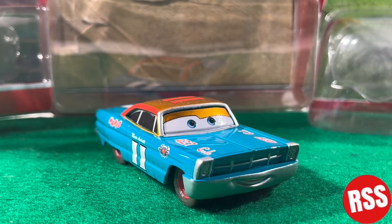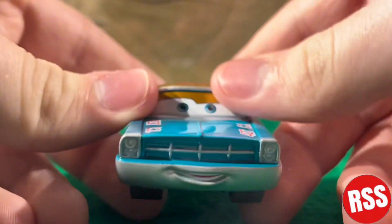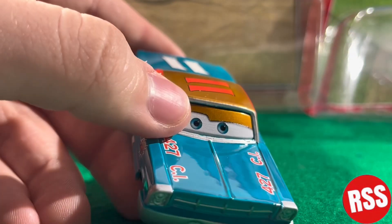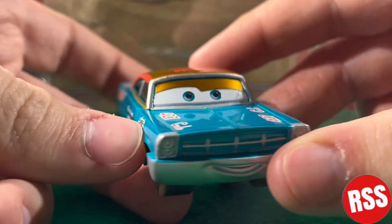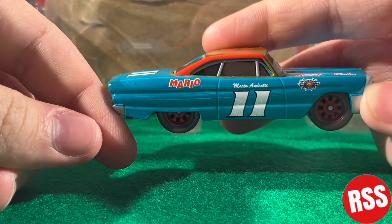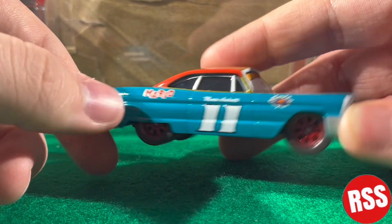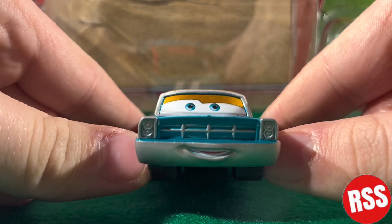Alright guys, so here we are — there he is! This diecast looks phenomenal. I've been wanting to get him for a long time and I finally found him the other day in the store, so I was pretty happy about that. I love the scene with him in the movie with Fred and all that. The model on this diecast is just awesome — a simple model, but it's neat nonetheless.